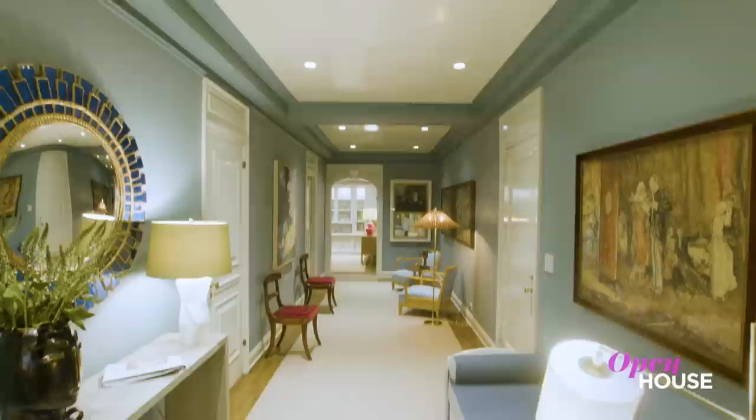Welcome back, everyone. Now we join interior designer Alexander Doherty on the Upper West Side. His clients were recent empty nesters, and they turned to Alexander to create a stylish yet livable home that they could share with friends and family. Take a look.